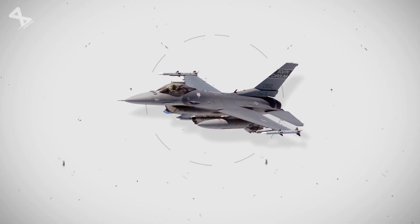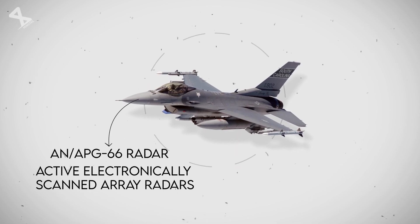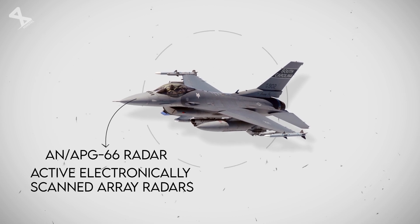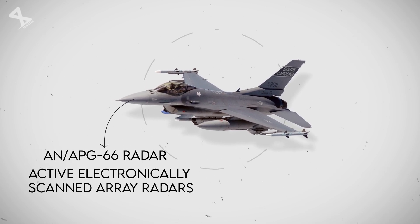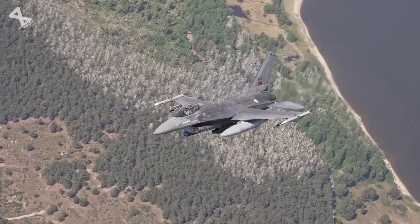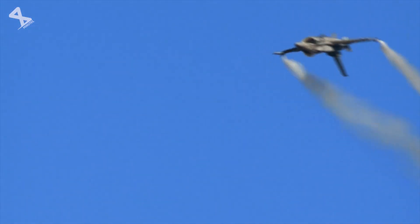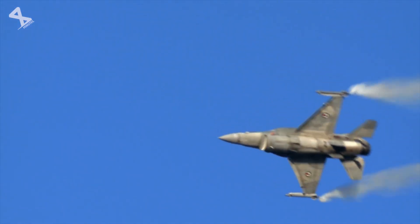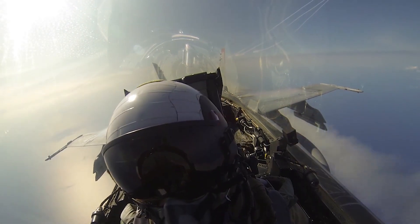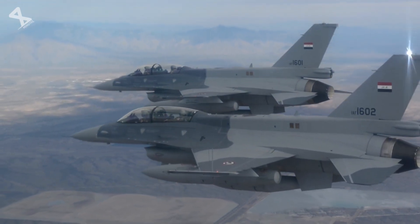The F-16 is equipped with advanced avionics and radar systems, which significantly enhance its combat effectiveness. The AN/APG-66 radar system provides precise targeting information, while modern variants feature active electronically scanned array radars that can track multiple targets simultaneously. This technological sophistication is complemented by an electronic warfare suite that offers real-time threat detection and countermeasure capabilities, ensuring that the F-16 remains competitive against newer aircraft in various combat environments.